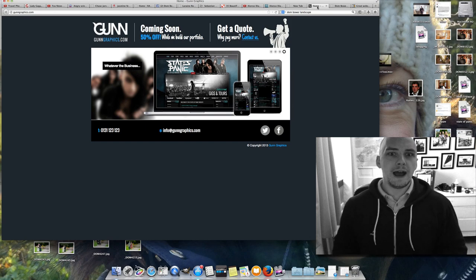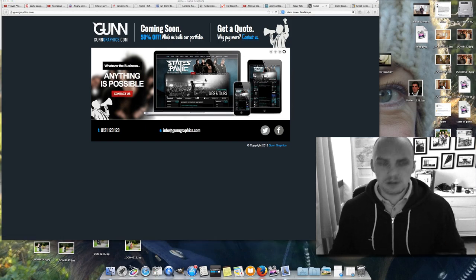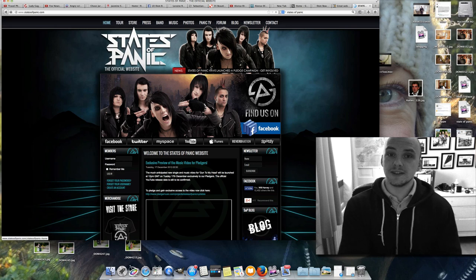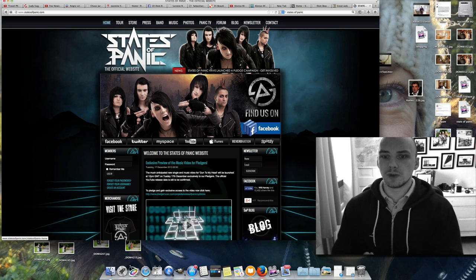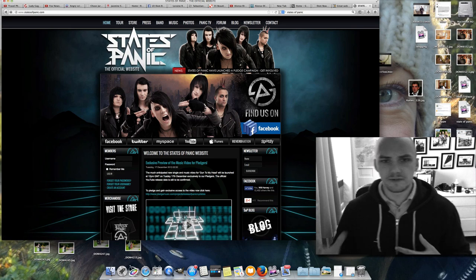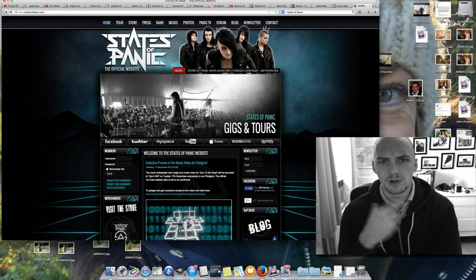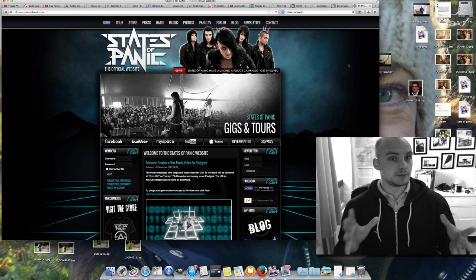He is a web designer and he does gungraphics.com — link to him down below. He's done a band's website, which actually features my photos as well. In the future you'll be seeing a video where I've done the photography for these guys. But this website I think is pretty good, though it's obviously a band thing, not really a photography site.